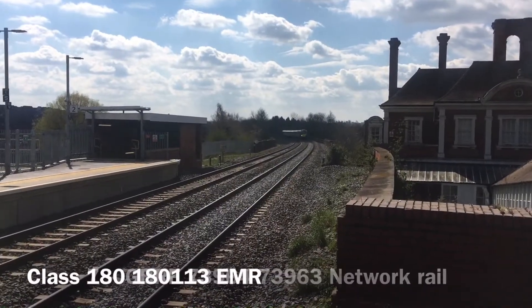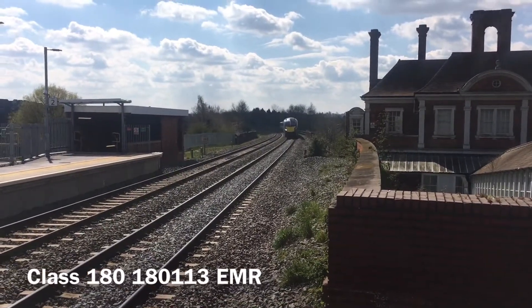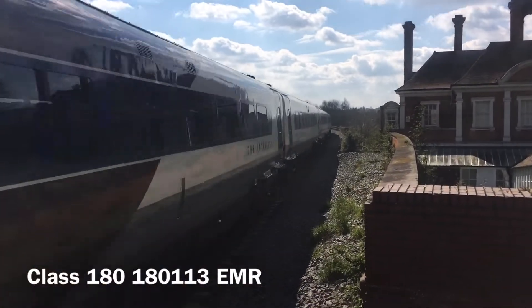We've got a Class 180 EMR coming into platform one of Market Harborough from London. This is a 180 EMR.